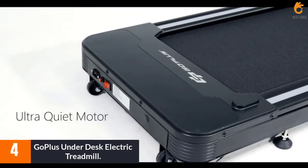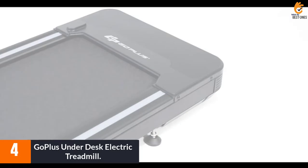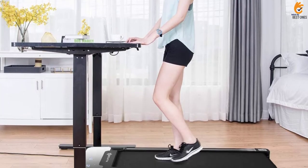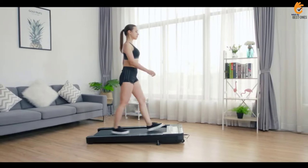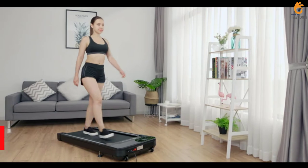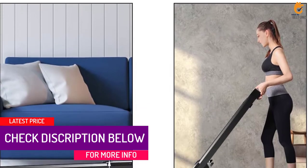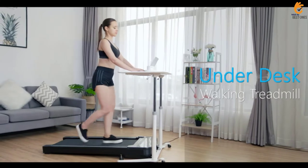Moving on at number 4, we have the Go Plus Under Desk Electric Treadmill. If all you want is a desk treadmill, this is a great option for something discreet yet effective during your workday. This Go Plus treadmill features a shock-proof design to limit possible vibrations and noise from walking. Its slim design allows you to store it under the bed or sofa. The treadmill has 3 workout tiers and 12 programs built in to provide variety. It goes from 0.5 to 4 miles per hour and supports up to 220 pounds.